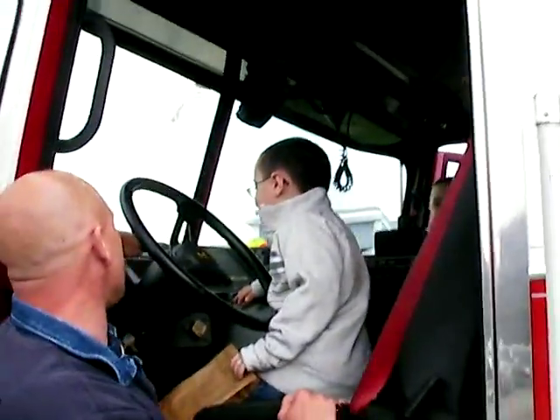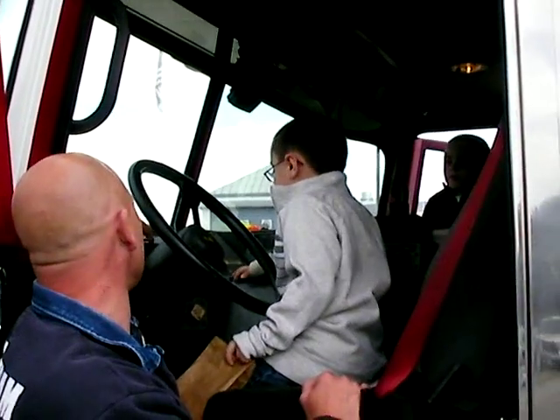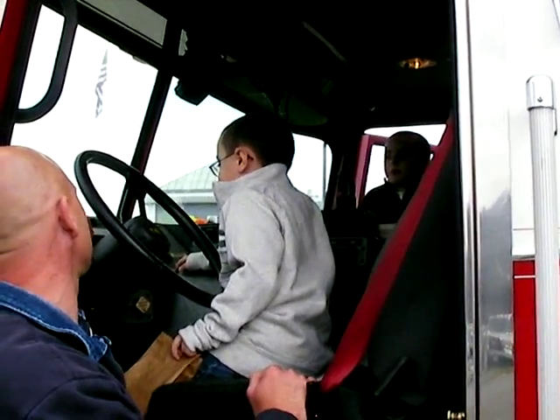It shows all the doors open on the fire truck. It shows us that on the other side, the two doors in the back are open. It shows you that that door is open, that door is open, and this door is open.